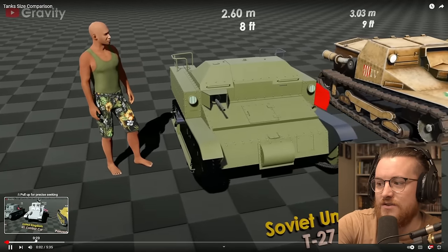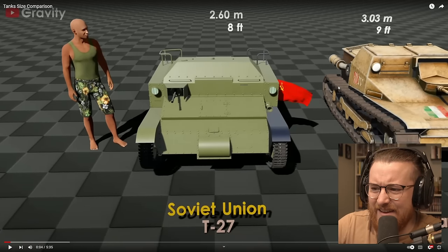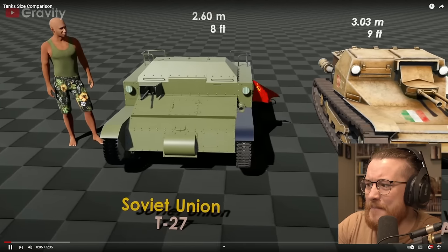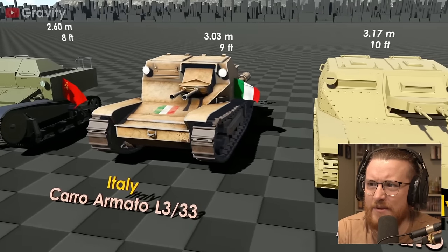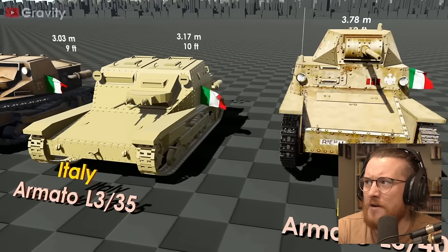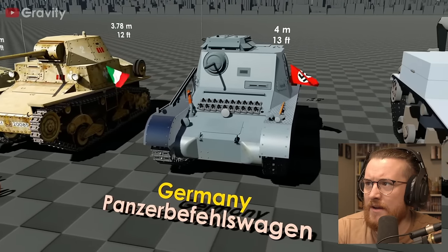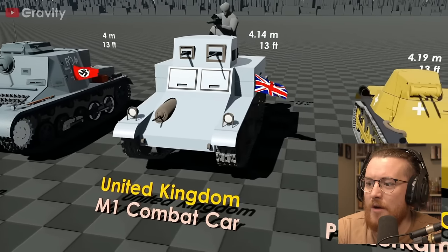It's probably just going to be music so I'm just going to keep it quiet. That's tiny — the T-27 Soviet Union compared to a human. That's tiny. This Italian one's small as well. Surely they were less like a one-man thing, right? Surely it was just a one-man thing. This is a little bit bigger. We've got a Nazi one here. They're still small though — you're not going to get many people in that. United Kingdom M1 combat car.